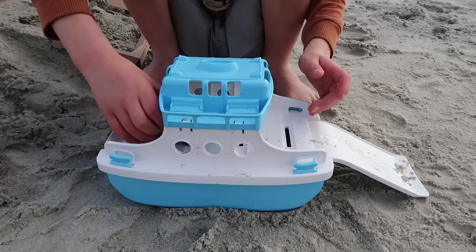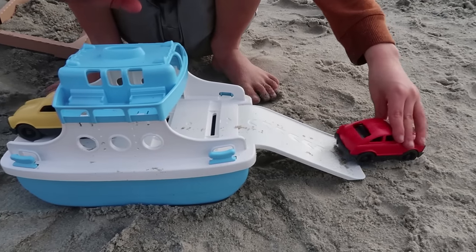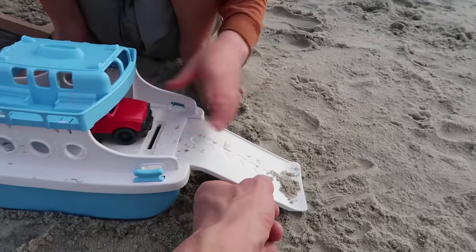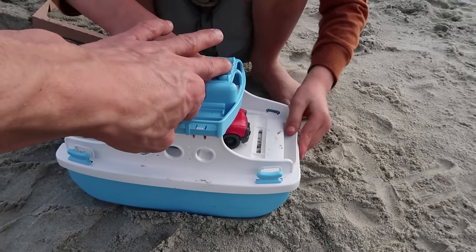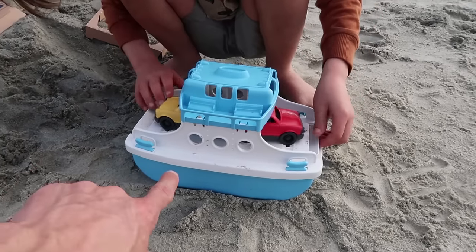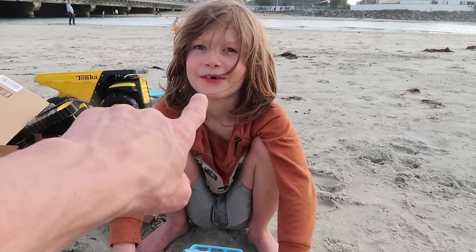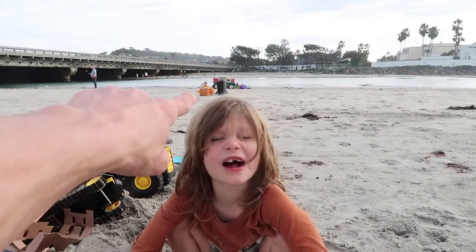Oh no way, it has a ramp — look at that one! All right, let's see the cars drive up on the ramp. There you go, and the red car — load them up! All aboard the ferry, ready to go! Pull the ramp back up — ramp up! There we go, nice. Dude, that is awesome, bro. Are you ready to play with this thing in the ocean? We have another surprise over here, but we're gonna do another show in just a minute with that surprise.